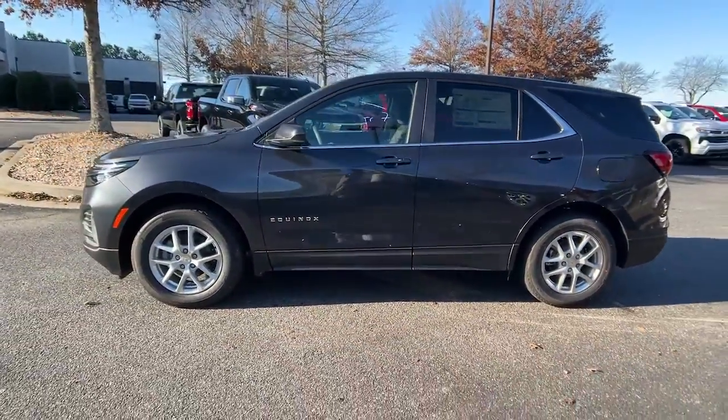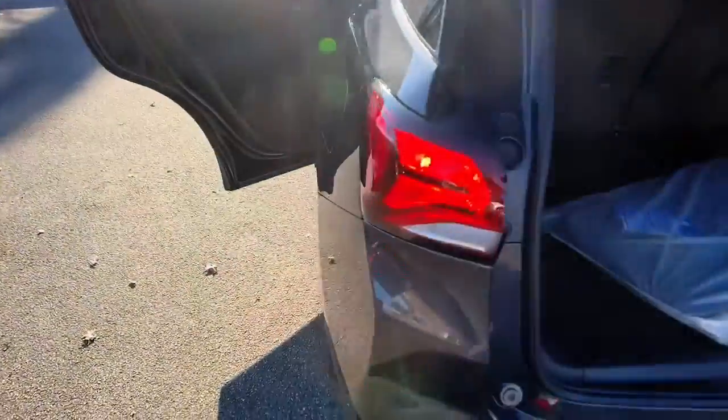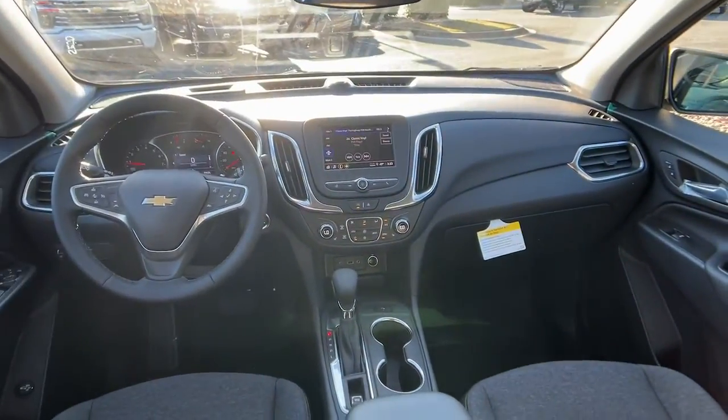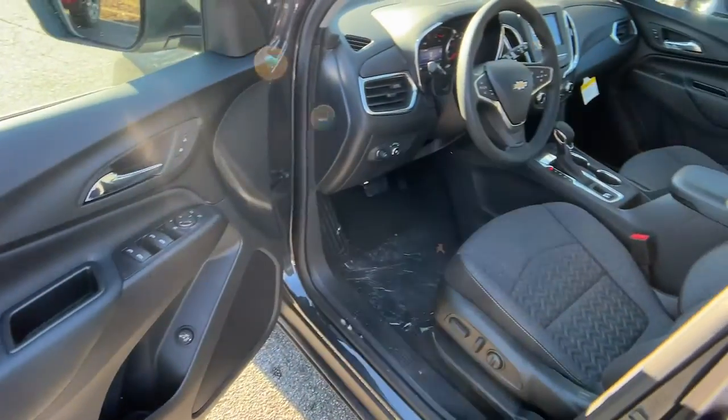These are just some of the great options this vehicle comes with: heated driver's seat, keyless entry, heated mirrors, backup camera, remote engine start, keyless start, power lift gate, four-cylinder engine, lane keeping assist, and satellite radio.